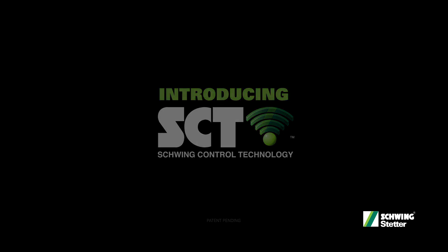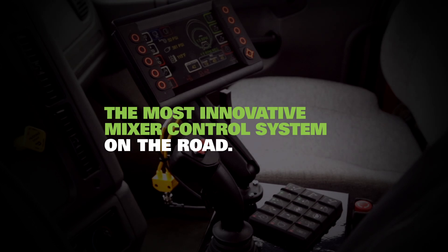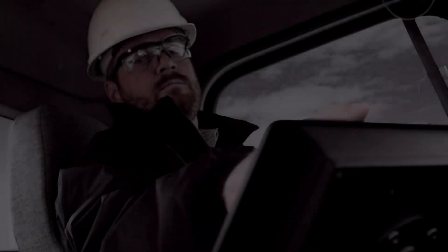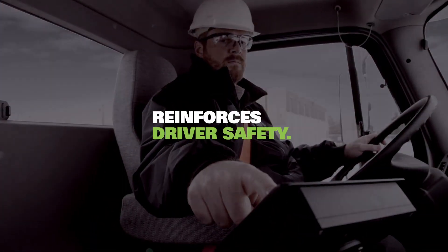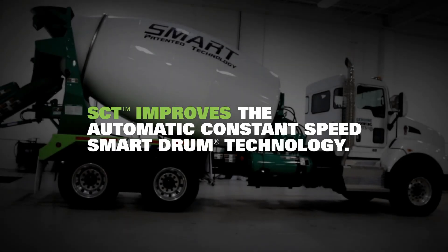Schwing Control Technology from Schwing Stetter is the most innovative concrete mixer control system available today. SCT delivers up to 15% fuel savings, doubles drum life, and reinforces driver safety. SCT improves on Schwing's automatic constant speed smart drum technology with three distinct technological advantages.